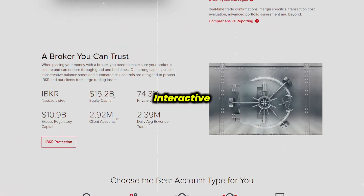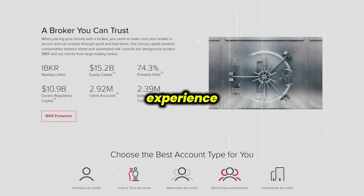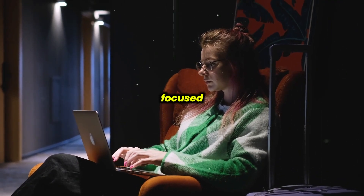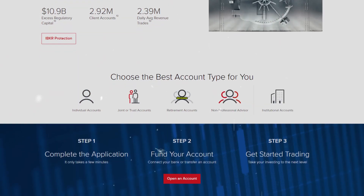Overall, Interactive Brokers excels in offering a comprehensive and professional-grade trading experience. However, it may not be the best fit for every trader, particularly those looking for a simple, beginner-focused platform. But as always, do consider speaking with an expert before making any decisions.